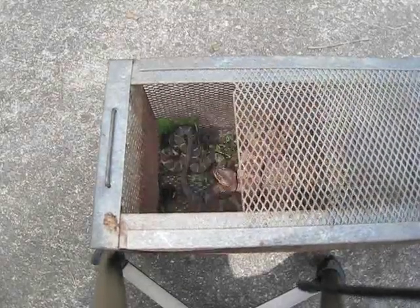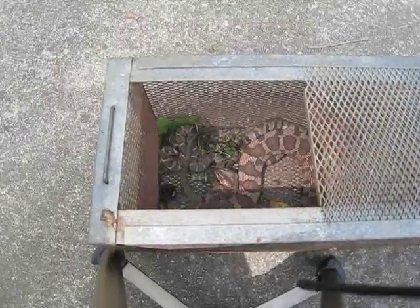I'm going to slide this open a little bit. Fortunately, they're not poisonous, but boy, these are some cantankerous snakes.